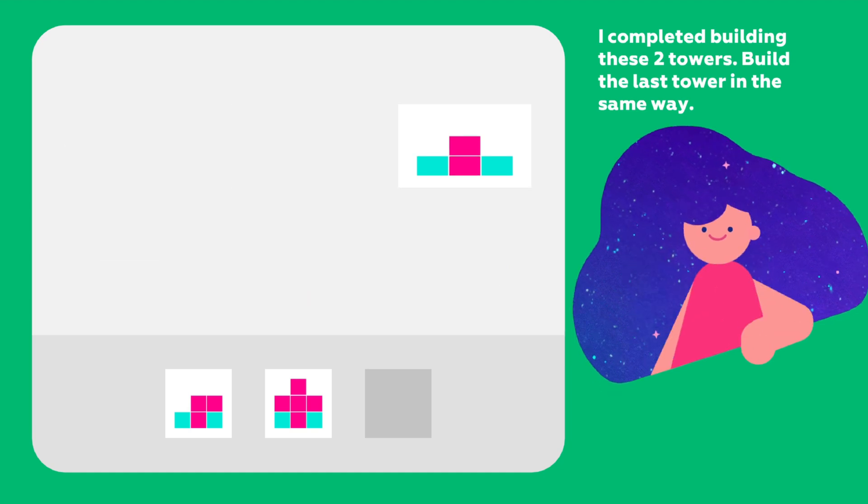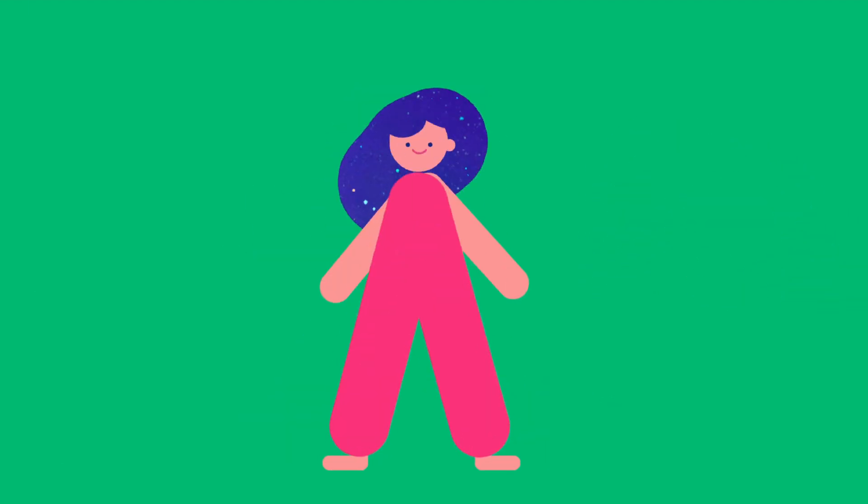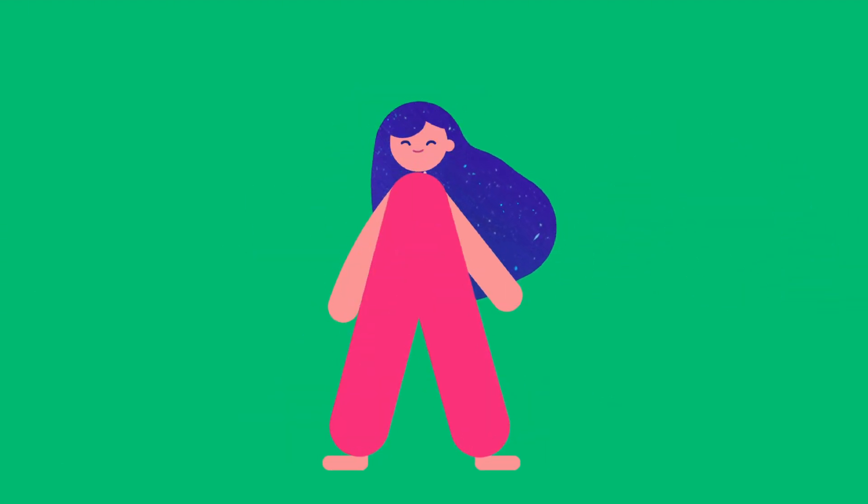So what should I do with the third tower? There should be one more red block too. See? All three towers followed the same rule. That's a pattern.